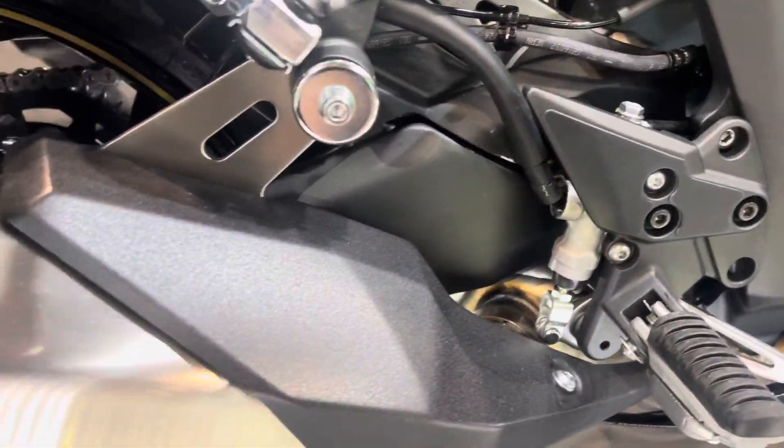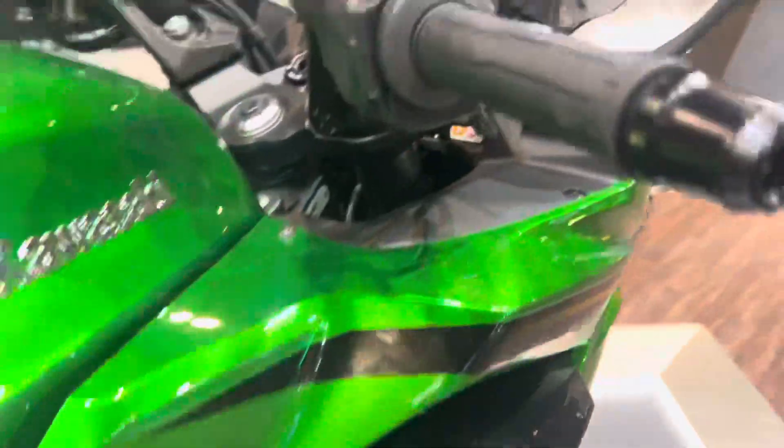Good looking swing arm, and a lot of good travel on the suspension.